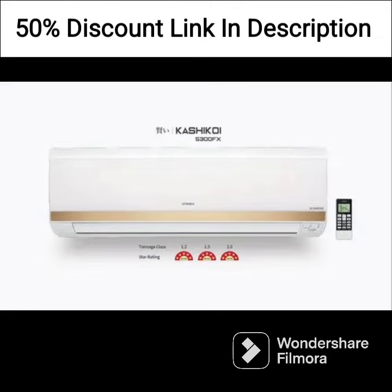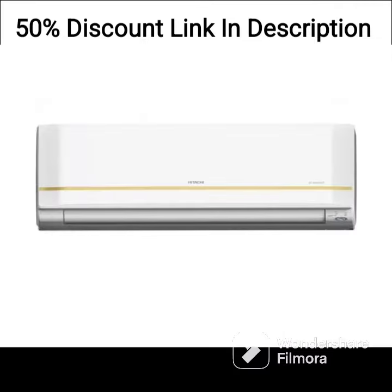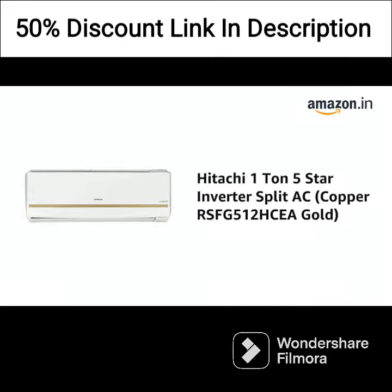The AC comes with a copper condenser coil that provides excellent heat exchange efficiency and is highly durable. It is also equipped with a dust filter that helps to remove dust and other airborne particles from the room, ensuring clean and healthy air for you and your family.